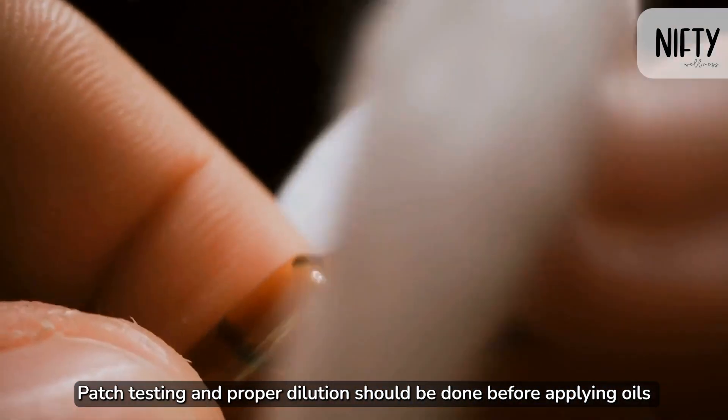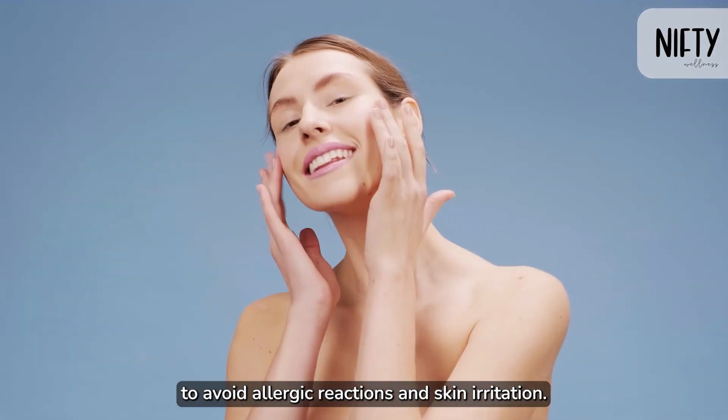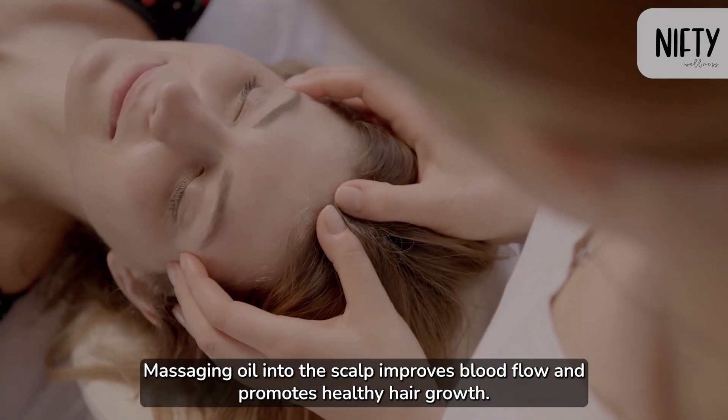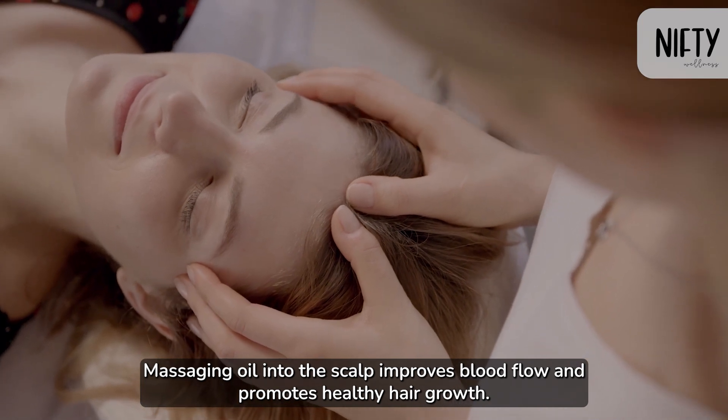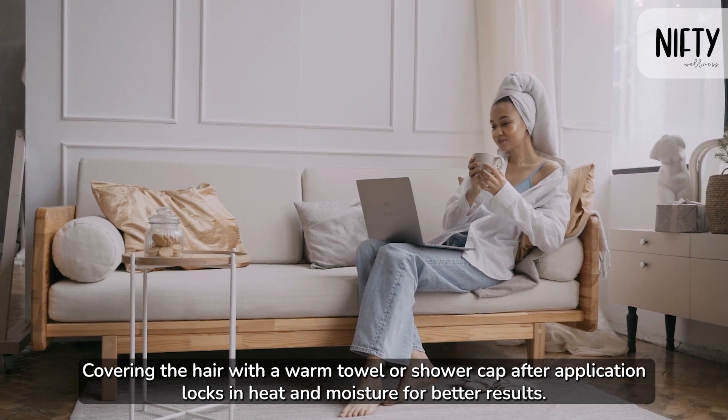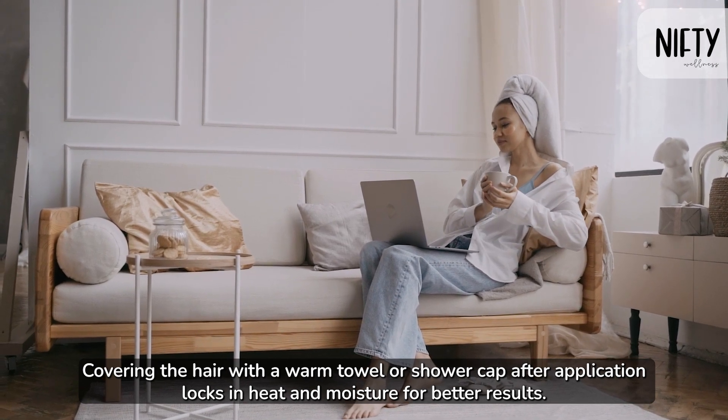Patch testing and proper dilution should be done before applying oils to avoid allergic reactions and skin irritation. Massaging oil into the scalp improves blood flow and promotes healthy hair growth. Covering the hair with a warm towel or shower cap after application locks in heat and moisture for better results.